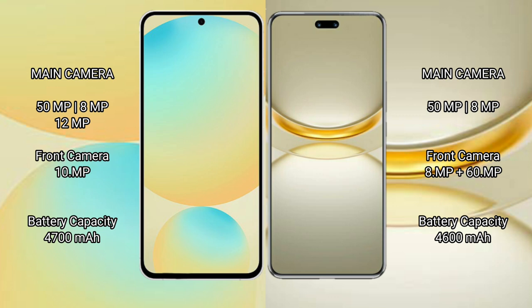Samsung Galaxy S24 FE has a 4700mAh battery with 25W fast charging support. Huawei Nova 12 Ultra has a 4600mAh battery with 100W fast charging support.